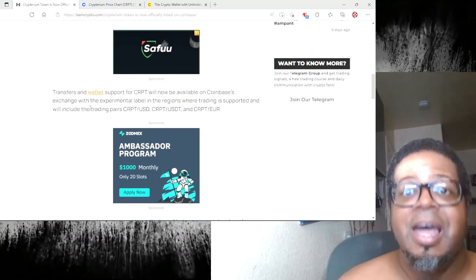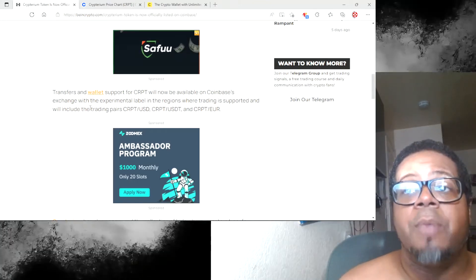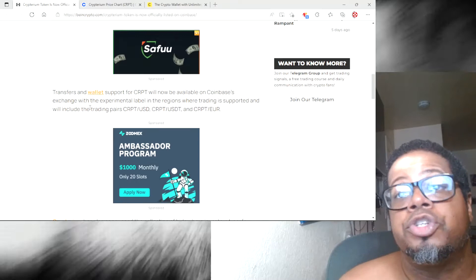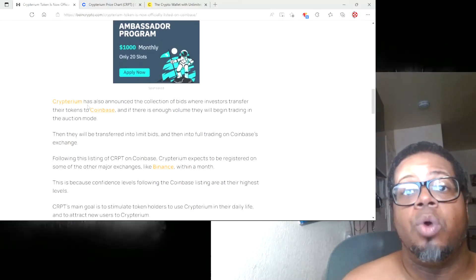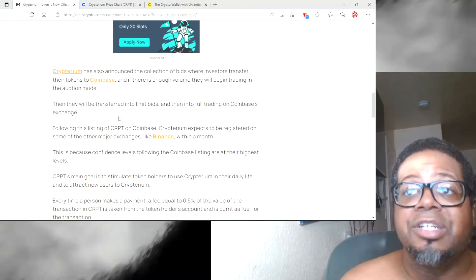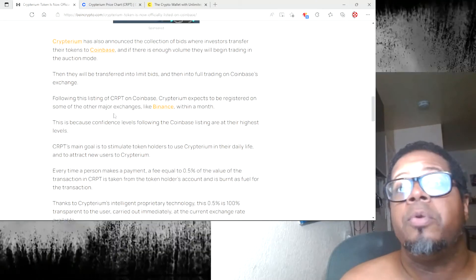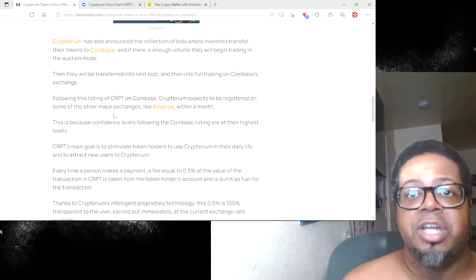They are on Coinbase as we speak. Transfers and wallet support for CRPT will now be available on Coinbase's exchange with the experimental label in the regions where trading is supported, and will include the trading pairs CRPT/USD, USDT, and EUR. Cryptarium has also announced a collection of bids where investors trading their tokens to Coinbase — if there is enough volume, they will begin trading in auction mode.